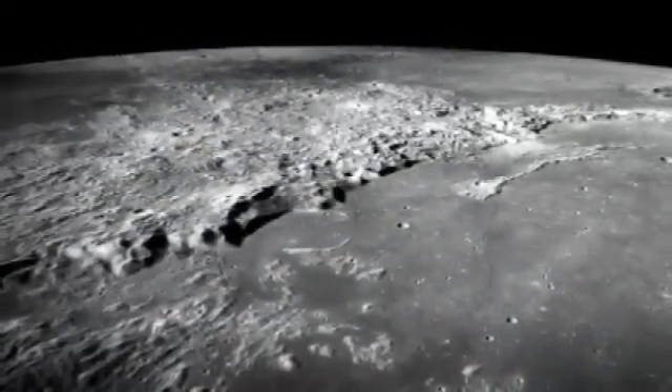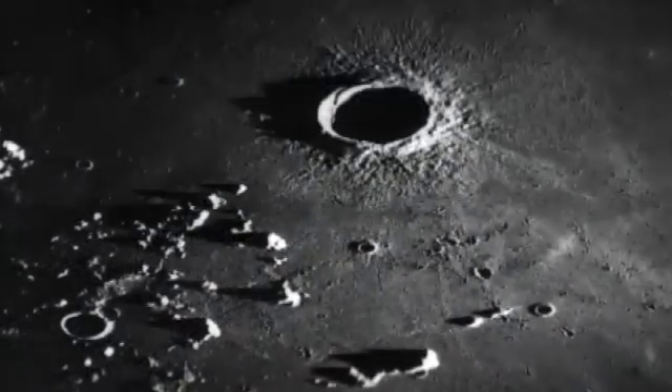Look at the face of Earth's natural satellite and see a picture book history of asteroid and comet impacts — a story more than four billion years long.